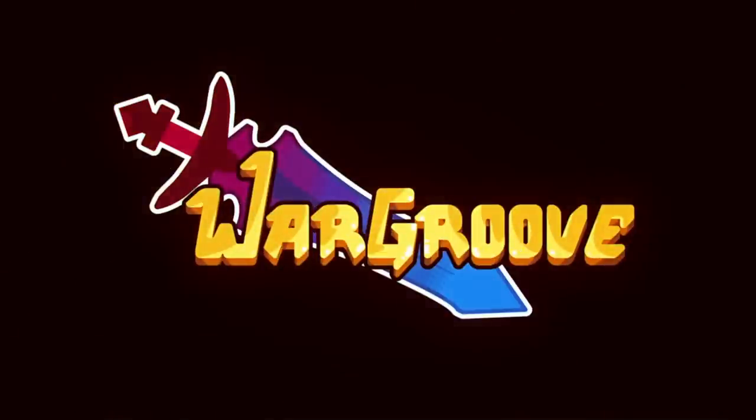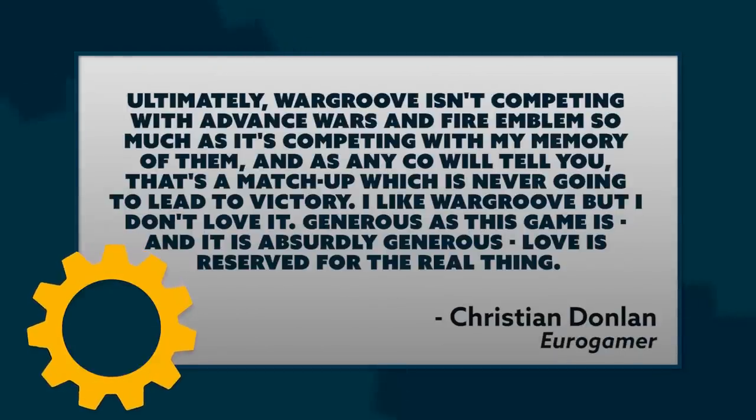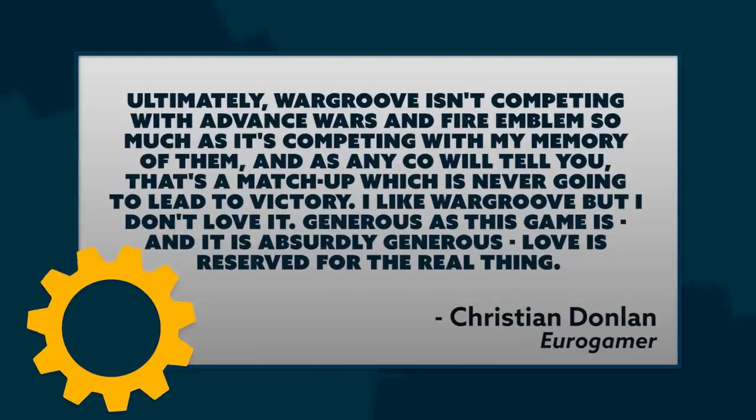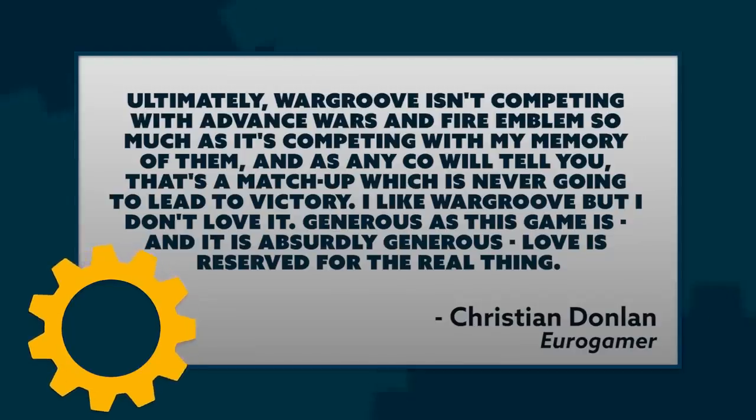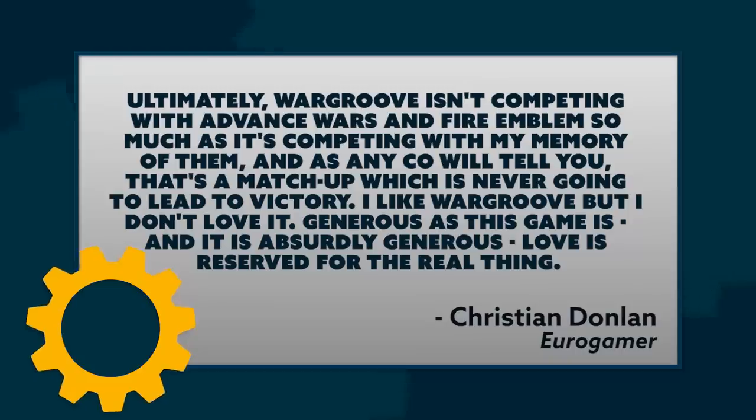Eurogamer wasn't quite as big of a fan, saying: ultimately Wargroove isn't competing with Advance Wars and Fire Emblem so much as it's competing with my memory of them, and that's a matchup which is never going to lead to victory. I like Wargroove, but I don't love it — love is reserved for the real thing. Well, everybody's entitled to their opinion, even if it's wrong. Wargroove is out tomorrow for Switch, PC, and Xbox One.